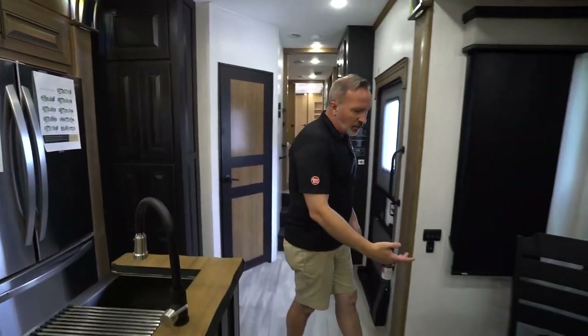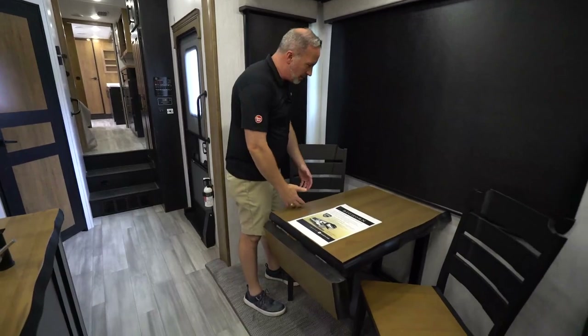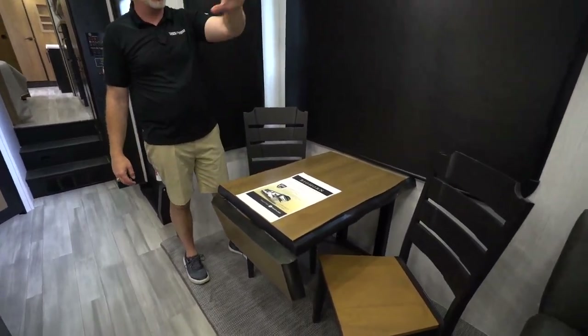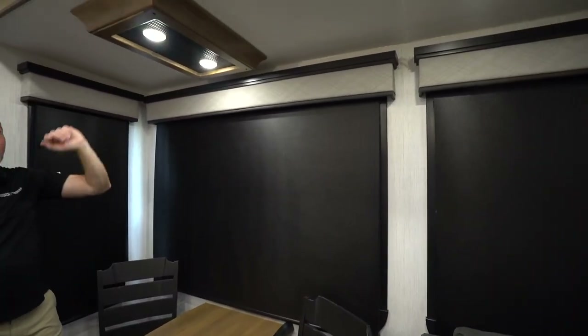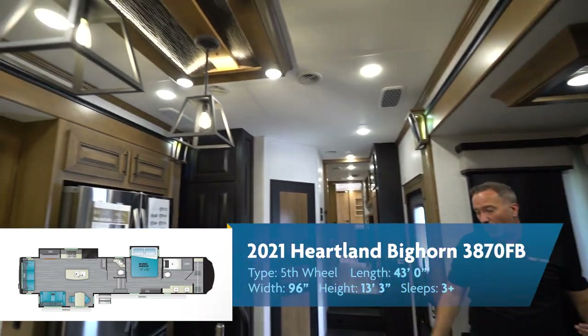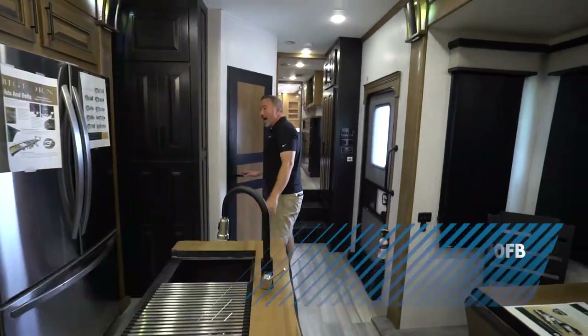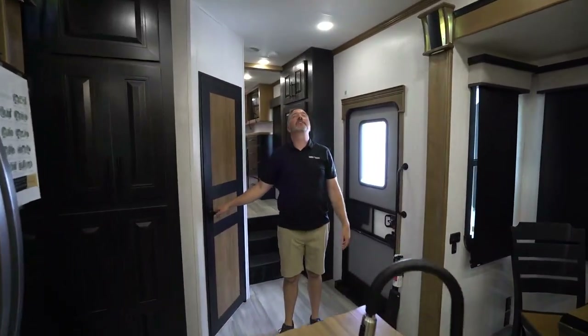When it's time to reconnect with loved ones and enjoy those camp-cook meals, there's plenty of space. You're surrounded by some of the largest panoramic windows you're going to find, with residential-style wood inlays, mushroom lights, and decorative sconces all the way around. And this one even has a half bath.